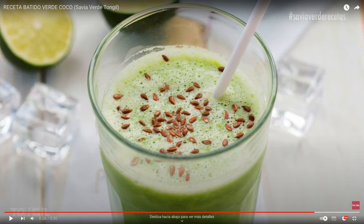Step one: wash and chop the ingredients. Step two: put them in the blender and mix well for one to two minutes. Step three: serve immediately. A recipe by Laboratorios Tongil at biopharma.es.